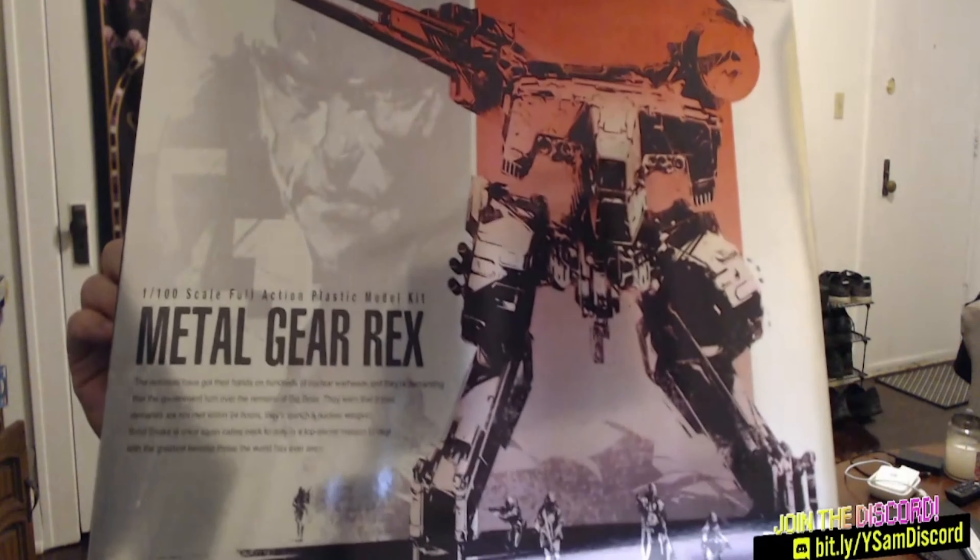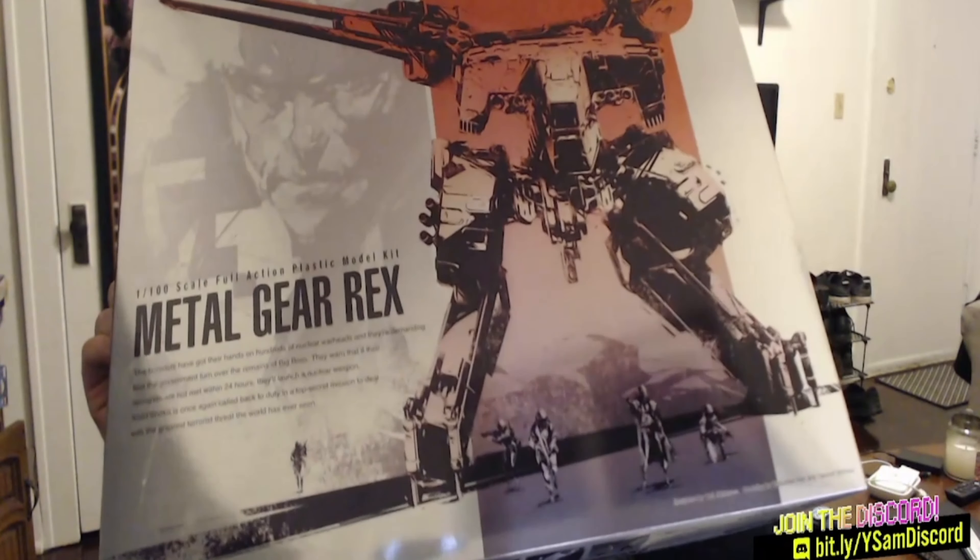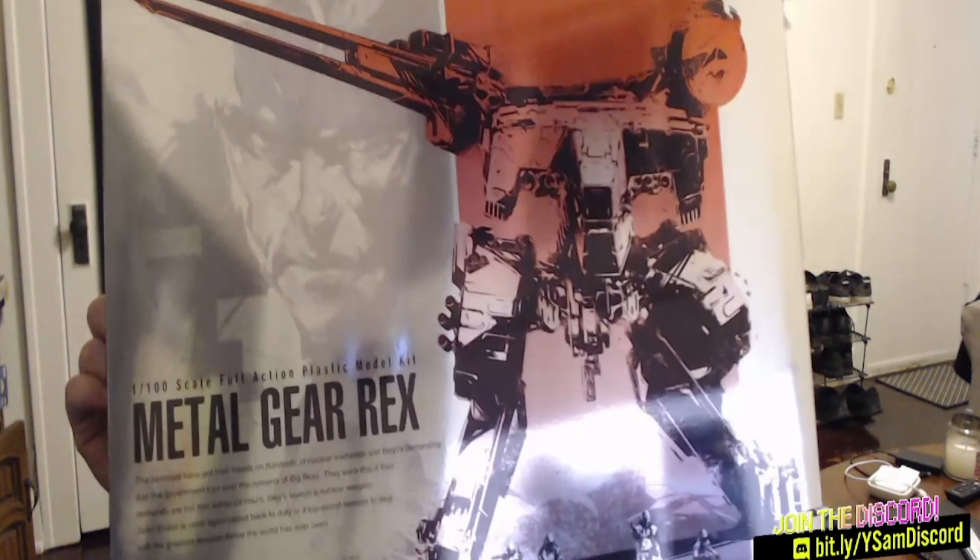If you'd like to support the channel, how about you support the graphic artist too? Yosemite's Samantha has her own Twitch channel where she's currently building the KOTO Metal Gear Rex model kit. Check it out in the link in the description.